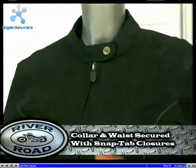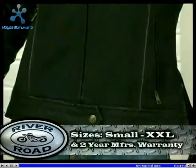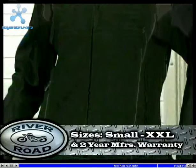The collar and waist are both secured by snap-tab closures. The Pearl is offered in sizes small through double X and includes a two-year manufacturer's warranty.